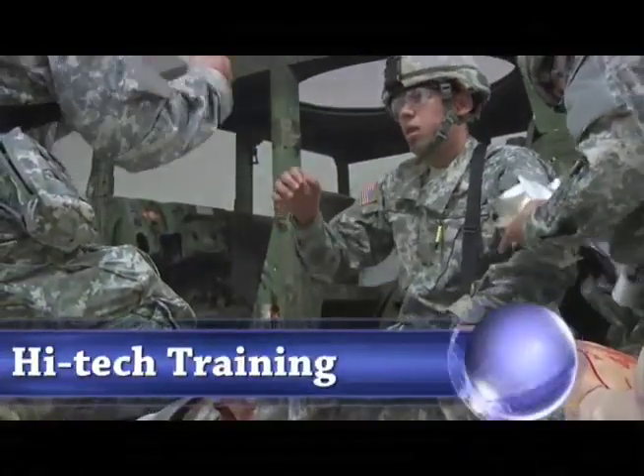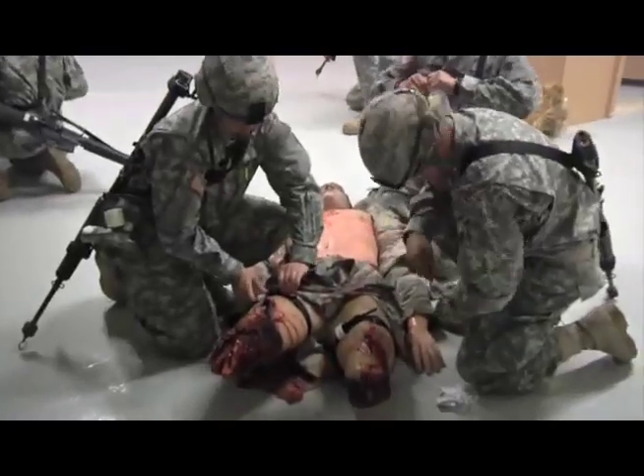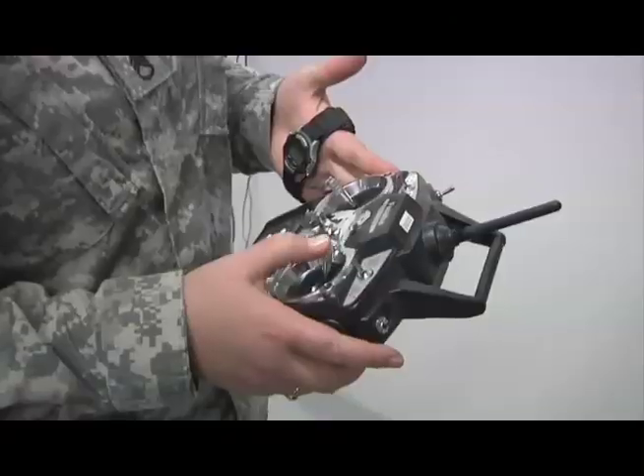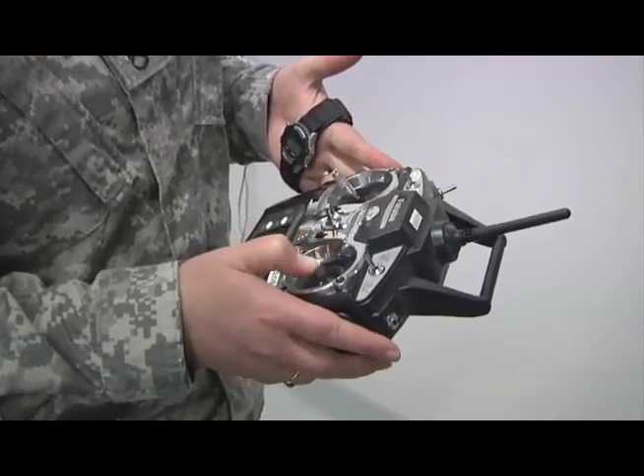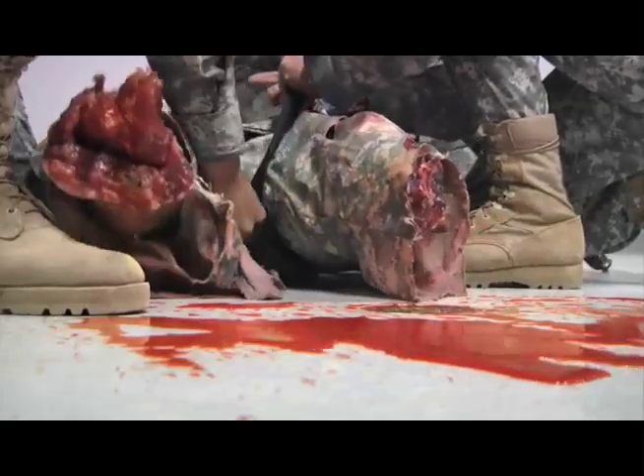Some of the same technology used in Hollywood movies is being used here to test basic combat training soldiers on their ability to perform life-saving skills under real-life pressure. Remote-controlled mannequins that have a pulse, movable limbs, and squirt blood are used in one of two scenarios.